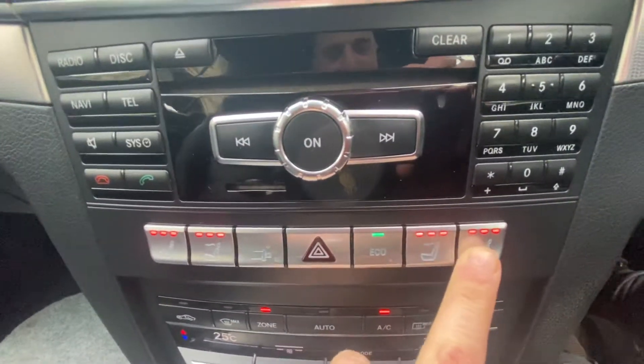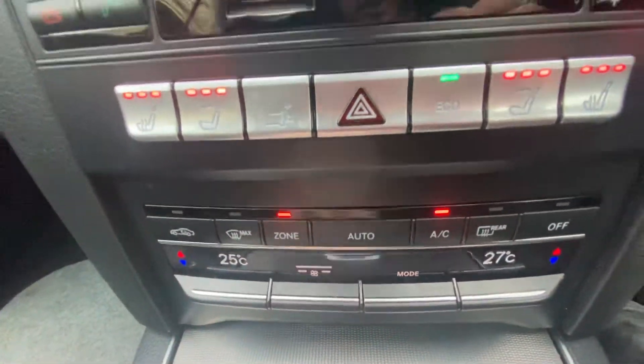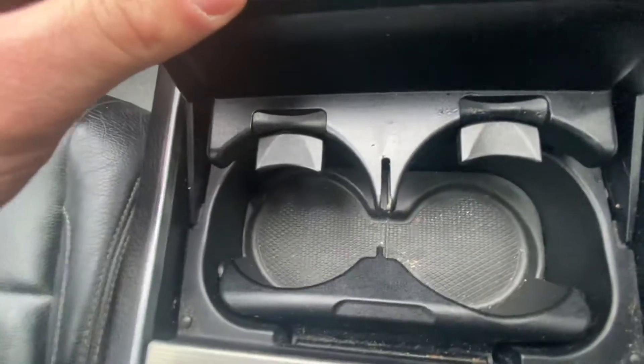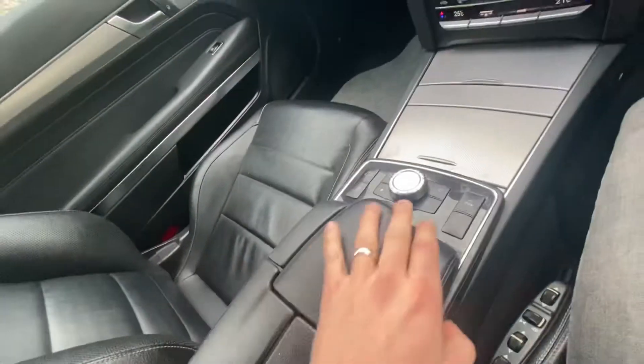It's got the neck level heating, heated seats for both sides, air conditioning and dual climate — you can have separate temperatures for you and your passenger. There's also a 12-volt port, a cup holder, and the roof switch which you've just seen in operation.